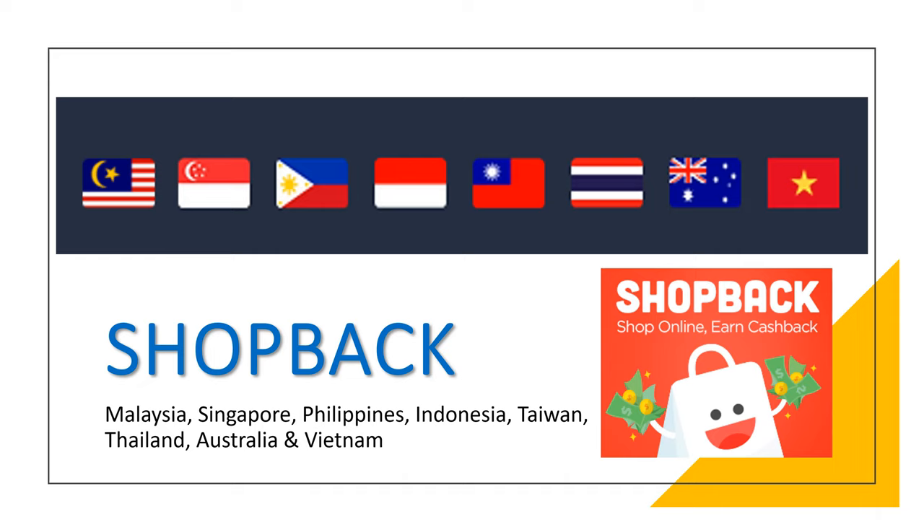What is ShopBack? Just like the tagline, shop online, earn cash back. ShopBack is a platform that allows you to earn cash back while shopping online. It tracks your purchase pathway, records the click activities, and earns cash back for the payment made in the store. The most important thing is logging through ShopBack into the selected store.